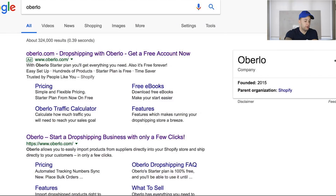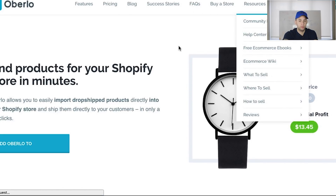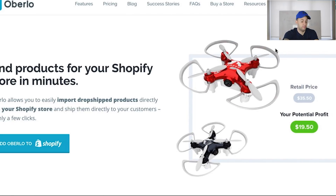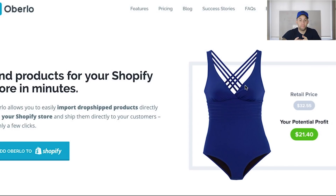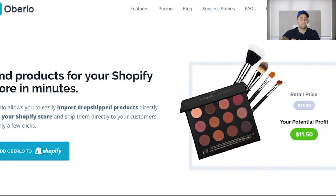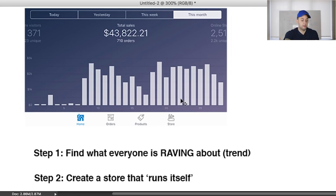Oberlo is free; MailFunnels has a free trial. You also want to look at TryFunnels for product funnels. The key is to create a store that automates everything — emails, product fulfillment, and funnels. When everything is automated, it's a lot easier to scale up, add more products, and create different funnels. Creating a store that runs itself is very different from just creating a store — if it's not automated, your time-to-money ratio won't be worth it.